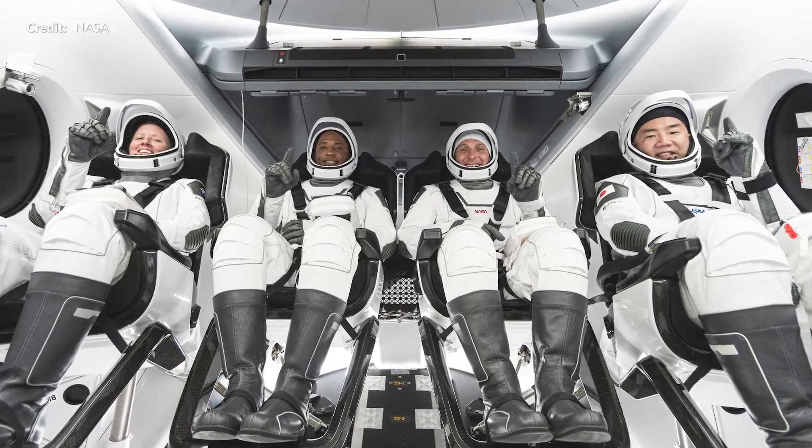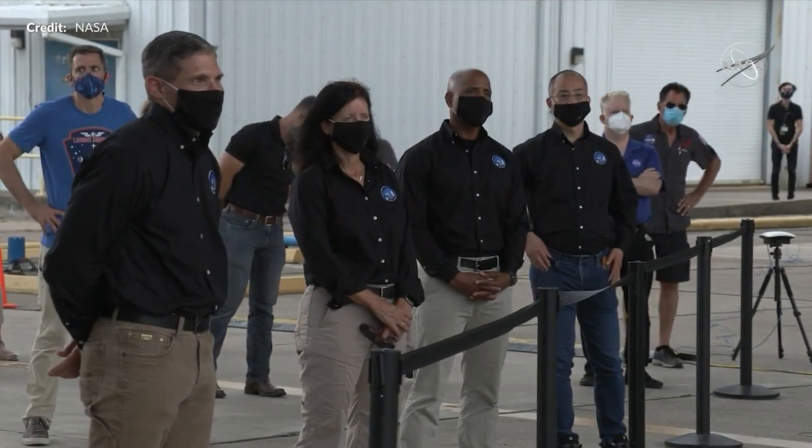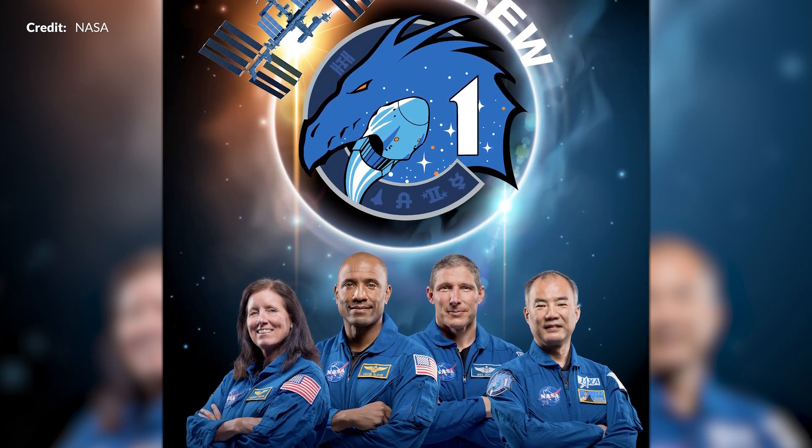So yes, the upcoming Crew 1 mission is coming sooner than you may think. With all the attention on Doug and Bob's return, it's natural to see the next Crew Dragon mission as being quite a long way off, but it's roughly scheduled towards the end of October. The crew includes Shannon Walker, who has flown before on Soyuz in 2010 and logged 163 days in space; Victor Glover, who will undertake his maiden spaceflight and is an experienced US Navy commander; Michael Hopkins, who flew Soyuz in 2013; and then Soichi Noguchi, who flew on Shuttle Discovery's STS-114 in 2005 and also flew on Soyuz in 2009.